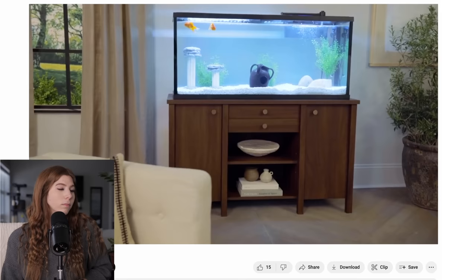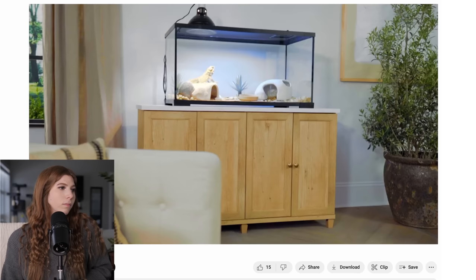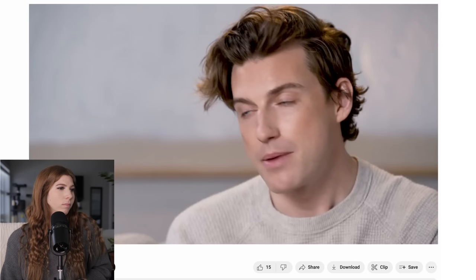Hi, I'm Nate Berkus. Hey guys, I'm Jeremiah Brent. And we are so excited to be partnering with PetSmart for the very first ever designer-designed collection for pet environments. The intention with the collection is we want to be the bridge between design and things that are necessary for your small pets. If we can design a collection that makes people really excited to bring those habitats right into the main living space, then we've done a good job.